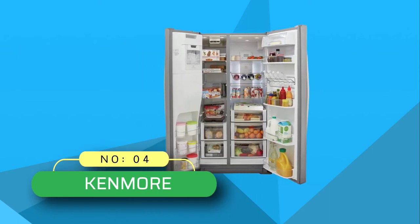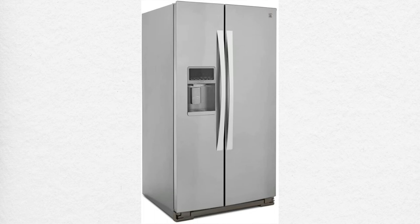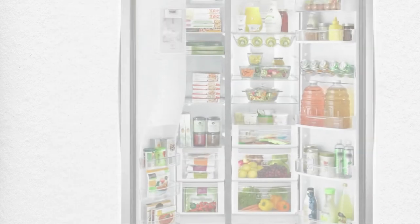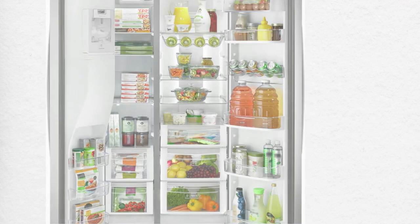Number four: Kenmore side-by-side refrigerator. If you are looking for something extraordinary, amazing, and reliable, then look no further, because this side-by-side refrigerator will surely impress you. Known for its large space capacity, this Kenmore side-by-side refrigerator offers up to 28.2 cubic feet of storage space with remarkable additional features.